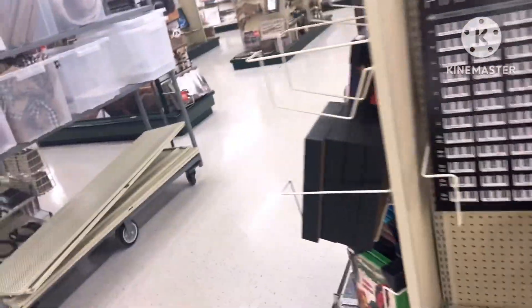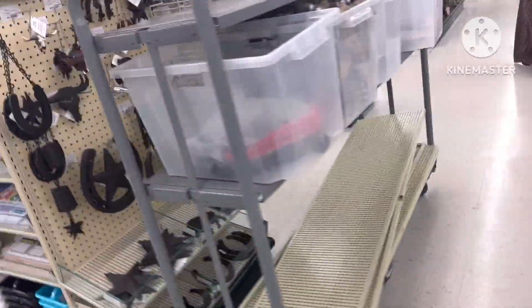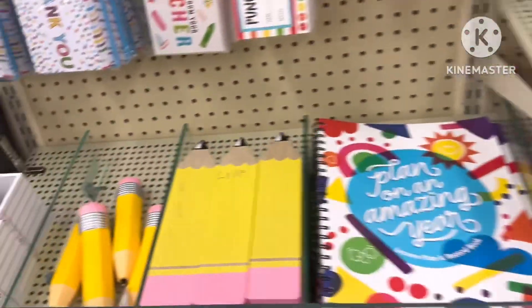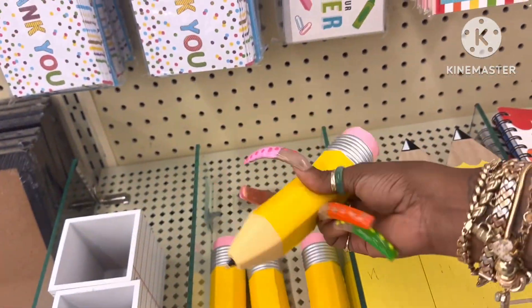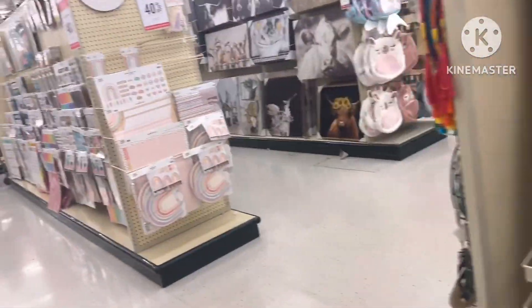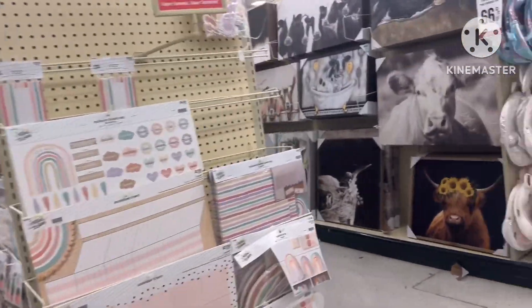Like everything you would ever want in your house — this is how you would become a hoarder. I can understand becoming a hoarder like the TV show very easily messing around with Hobby Lobby, because I literally want everything in this store in my apartment, wherever I live.